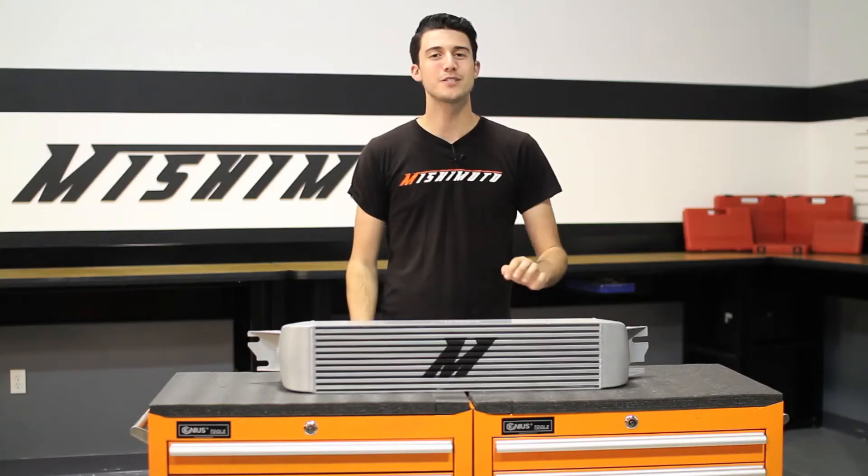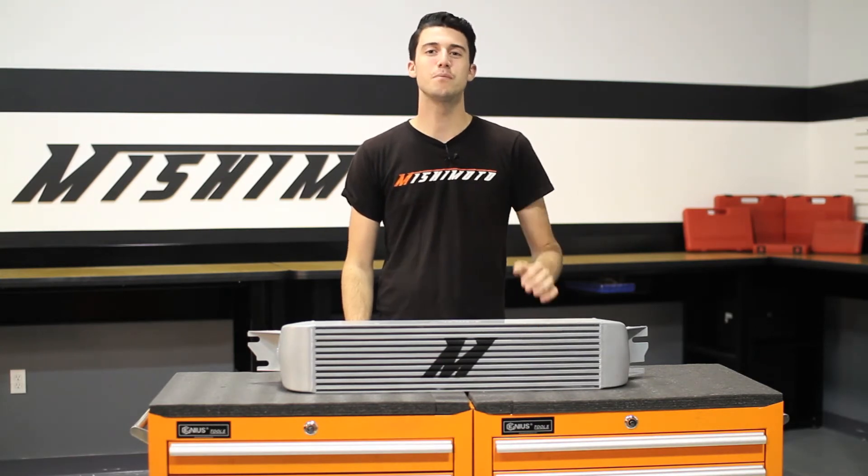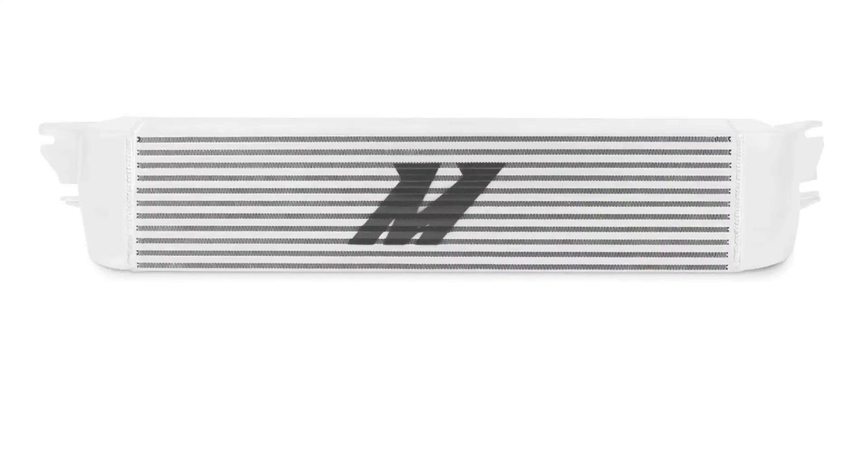And like all Mishimoto products, this performance intercooler comes with our lifetime warranty you know you can trust. So if you're looking to push the limits in your SRT4, check out our new Mishimoto performance intercooler.